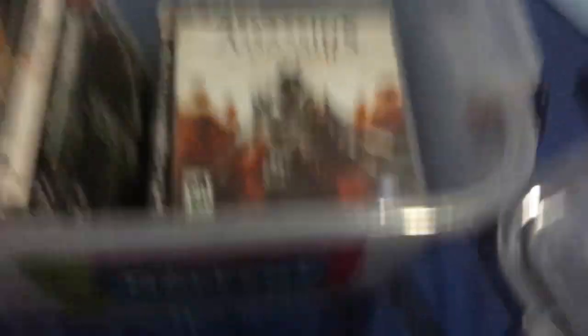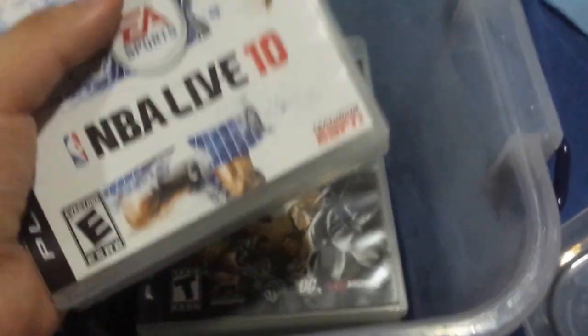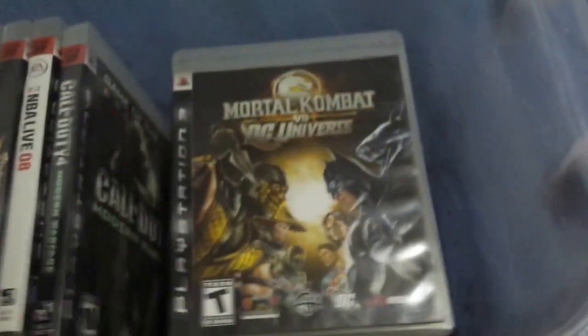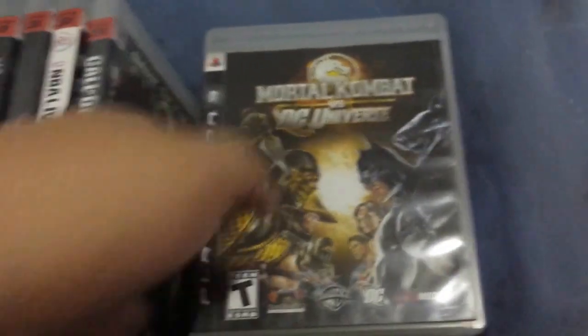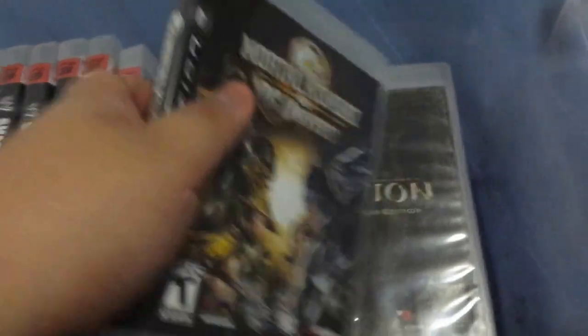More Assassin's Creed 2. Ubisoft, what the hell are you doing with Assassin's Creed now? You're really milking it to death. Unity is full of glitches, massive paywalls. Not gonna buy the recent Assassin's Creed games, that's for darn sure.